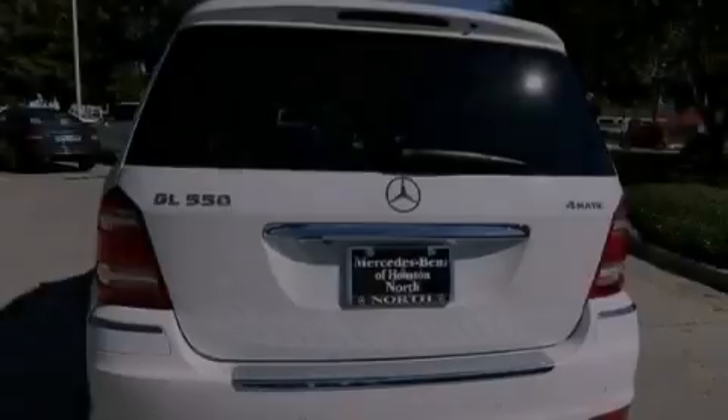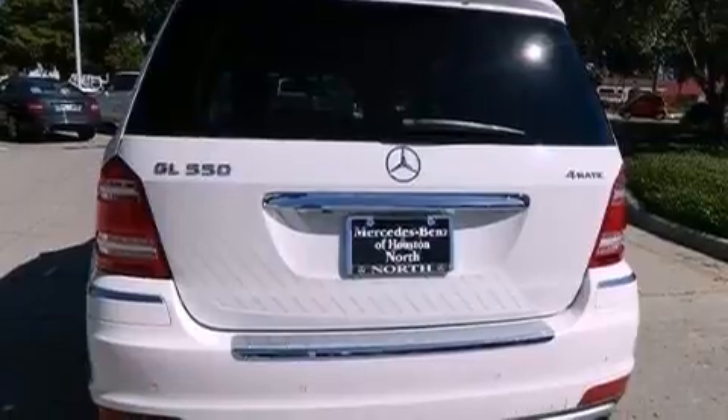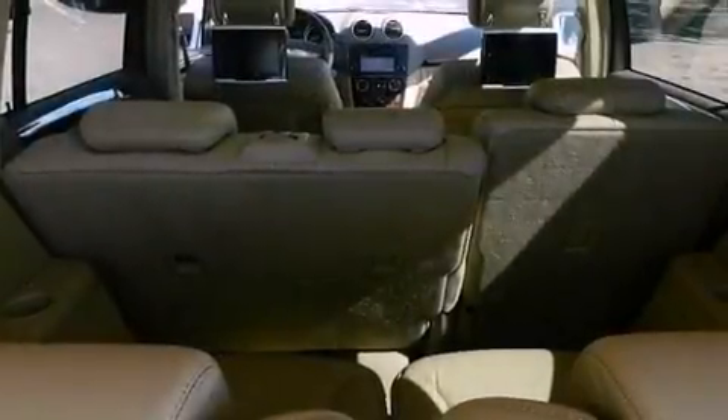The following features are also included: a sunroof, active ventilated and heated front seats, a navigation system, a premium audio system, aluminum wheels, and roof rails.